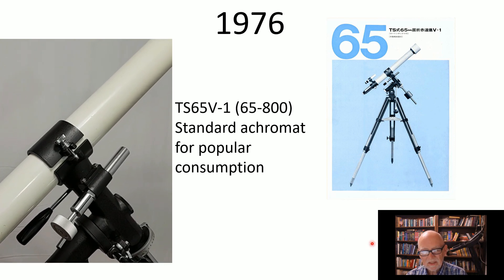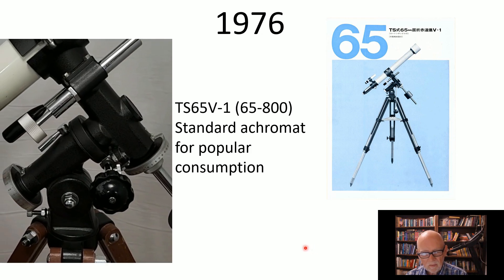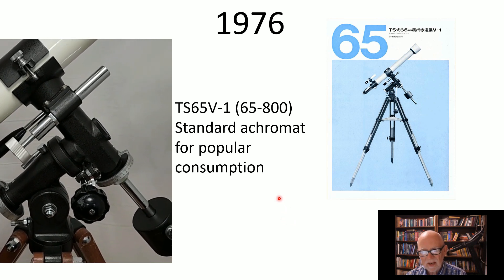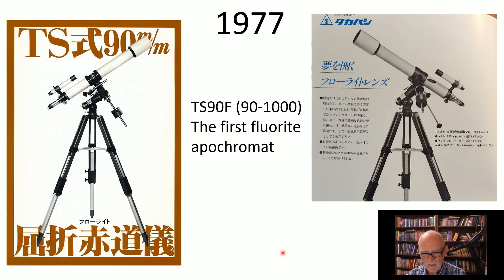In 1976, they came out with the TS 65V — a bit of a step toward the popular market, with a 65mm aperture and a smaller mount, fitting a nice niche. Then in 1977, here comes the big revolution: the first fluorite apochromat, the TS 90F. Quite a big deal — the world hasn't been the same since. And that's where we'll end our history of early Takahashi: the first 10 years.